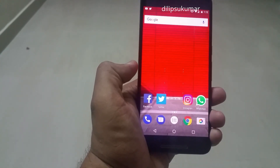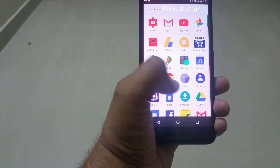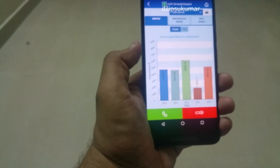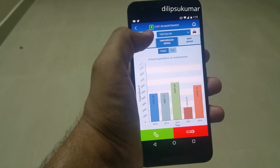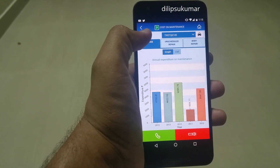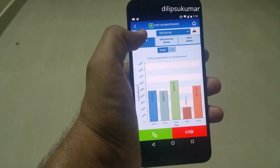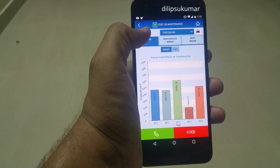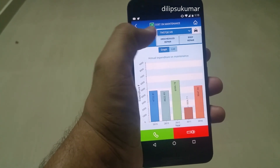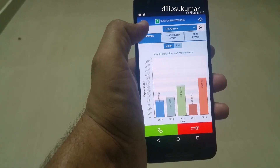Let's look at the service and repair cost of my Swift for the past 7 years using the Maruti Care app. I have totally spent an amount of Rs. 55,633 in 7 years — that is approximately Rs. 8,000 per year on service and repair. The Swift is one of the cheapest cars to maintain in its segment.